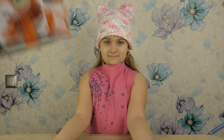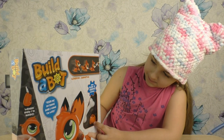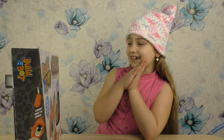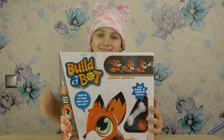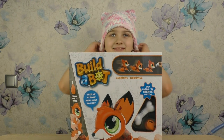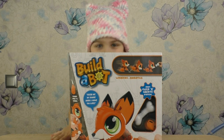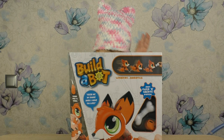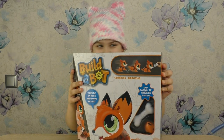Конструктор – животное! Полина, у тебя что там? Лисичка. Полина, что-то по лисичкам пошла, да? То кошечки, кошечки. Ты сегодня кошечка или лисичка? Кошечка. Ну, хорошо. Классная кошечка. Давай, кошечка, открывай. И будем смотреть и собирать нашу лисичку.